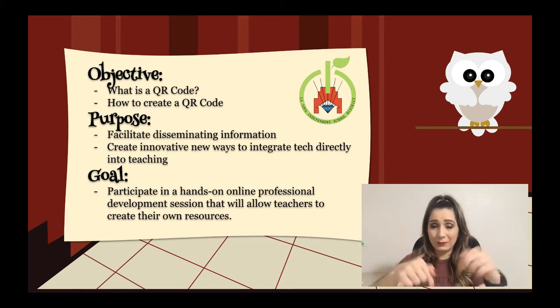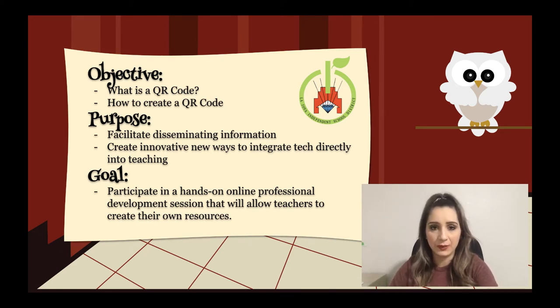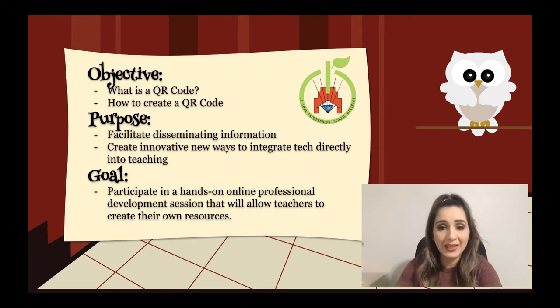Our main goal is to participate in this hands-on professional development session and you will get a copy of it. If you look at the description below, there is a link that will allow you to open up a copy of this session so that you can follow along. I recommend you have a secondary screen — any device, even your phone — and open up this session from that secondary screen so you can pause and play as you complete the tasks.